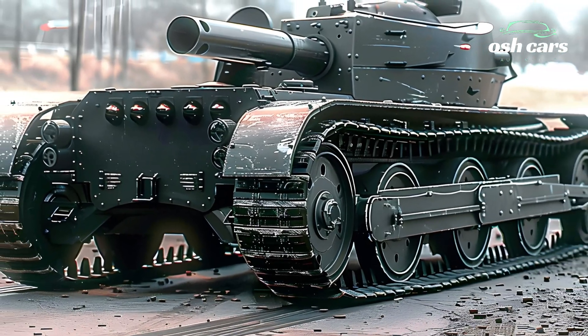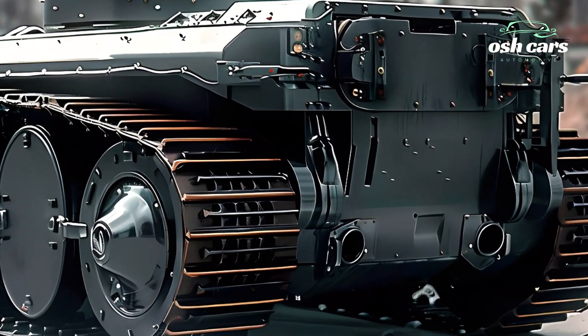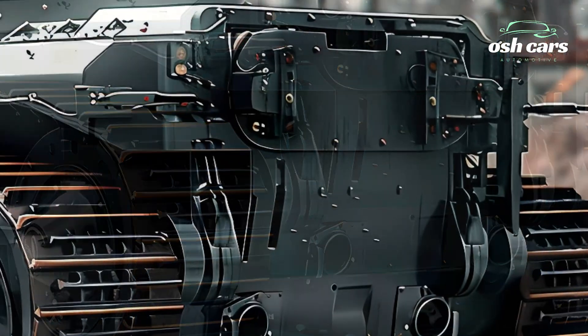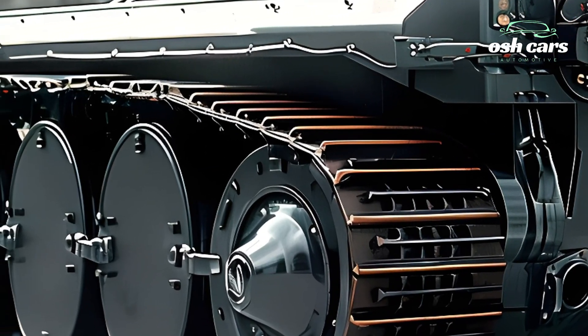The new T-35 retains the distinctive multi-turret configuration, now equipped with modern armaments. Each turret features advanced weaponry, including a 125mm main gun supplemented by automated 30mm autocannons and anti-aircraft systems.